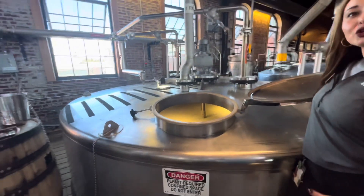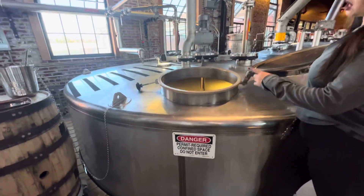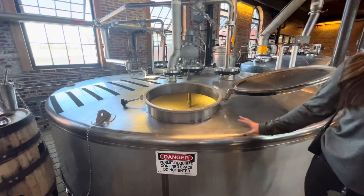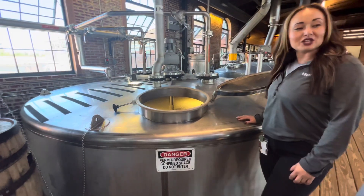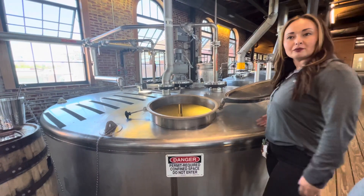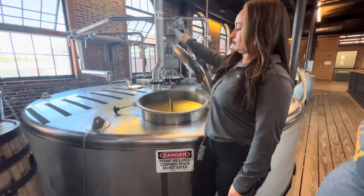That's very strong. You don't even have to get that close. Confined space, do not enter. So this is the fermentation process. We'll see — we're in this vat for three days. Each one of these holds about $2,000 worth. So yeah, that's what we got. That's crazy.